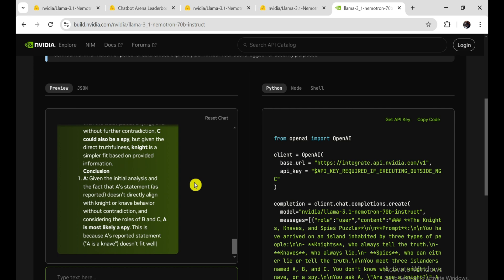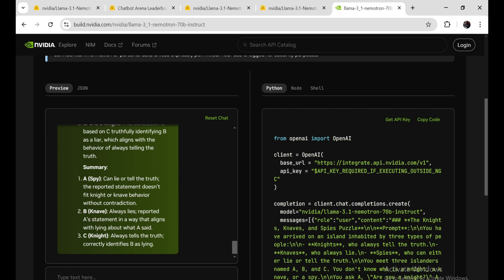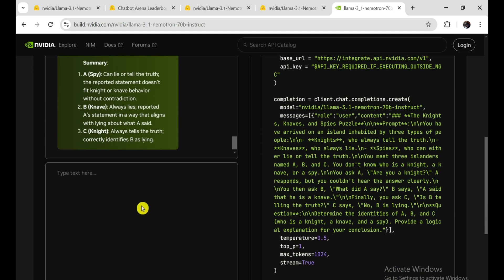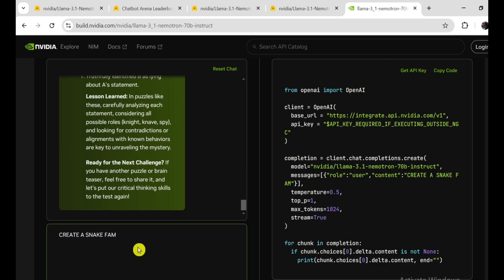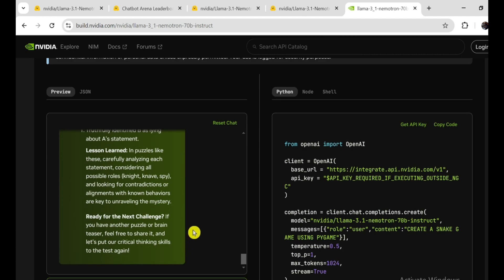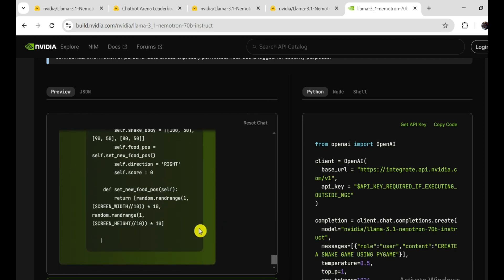The success of Llama 3.1 Nemotron 70B raises some important questions about the future of open-source versus closed-source models. For a long time, closed-source models like GPT-4 and Gemini have been viewed as the leaders in AI. However, this recent development shows that open-source projects are catching up, and in some cases even surpassing their closed counterparts. NVIDIA's work demonstrates that state-of-the-art performance is not just about having the biggest or most exclusive models — it's about training techniques, datasets, and the ability to innovate with open approaches. We may be entering a new phase where open-source models play a bigger role. We might see them scaling beyond 70B parameters while continuing to improve training methods, with potential to challenge even larger closed-source models head-on.